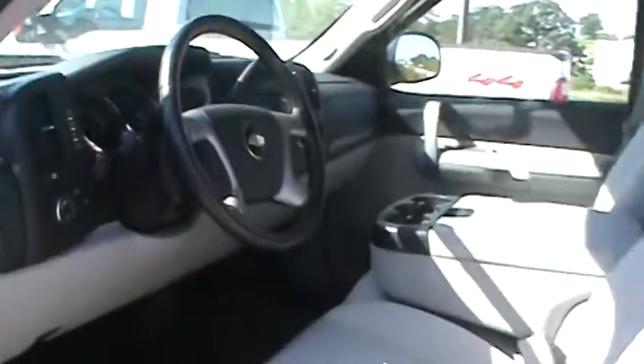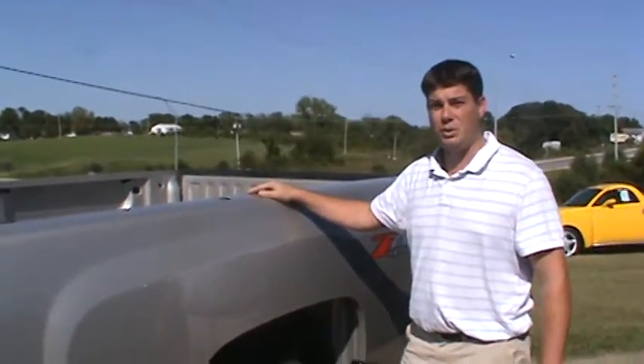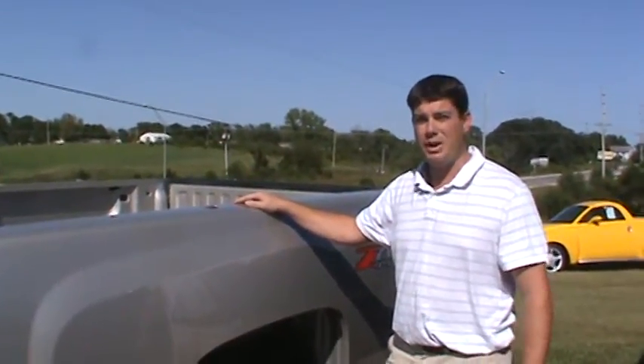These trucks are hard to find — the regular cabs in this type of condition. Again, a 2009 with 26,000 miles on it. Stop out and see it. Thanks.